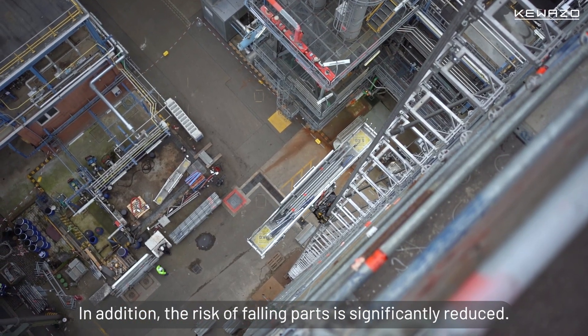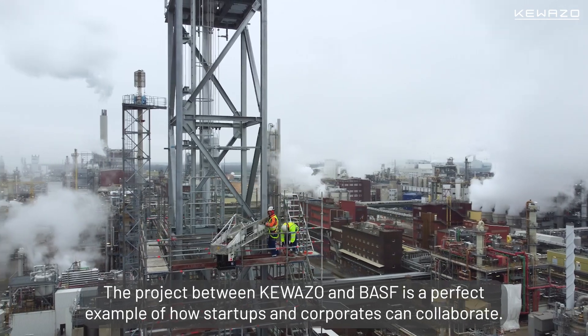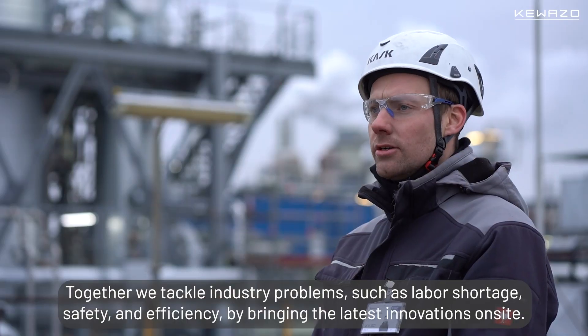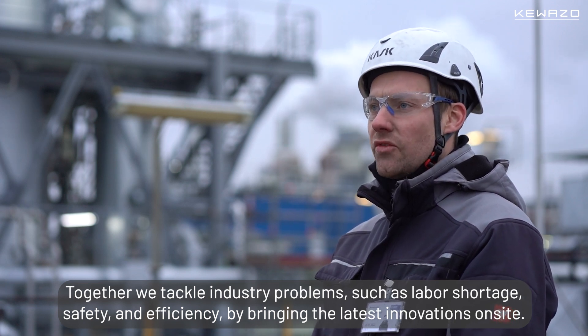In addition, the risk of falling material parts is reduced significantly. The project between GEWASO and BASF is a perfect example of how startups and corporates can tackle industry problems together. We tackle challenges like labor shortage, safety, and efficiency by bringing the latest innovation on site.